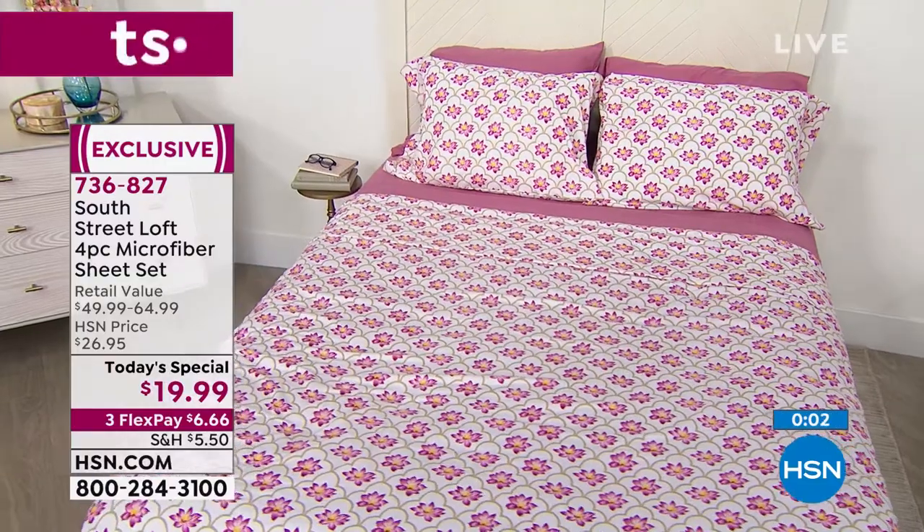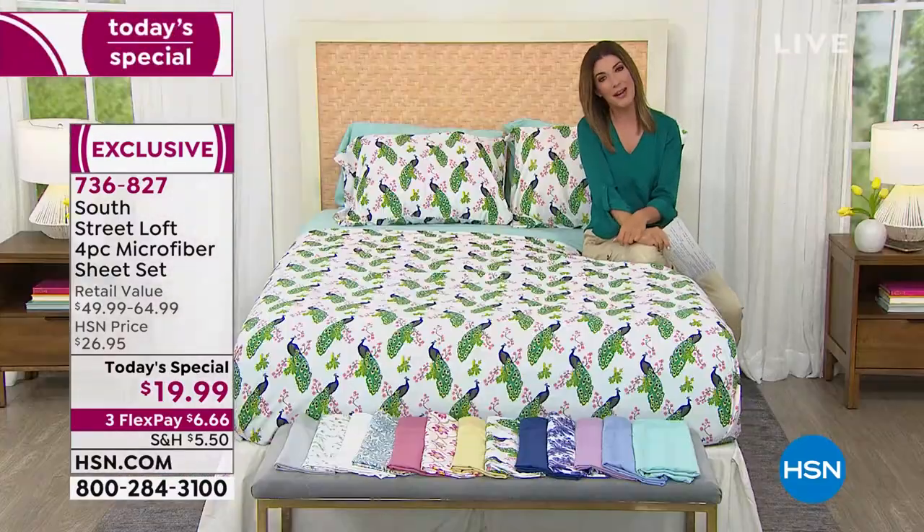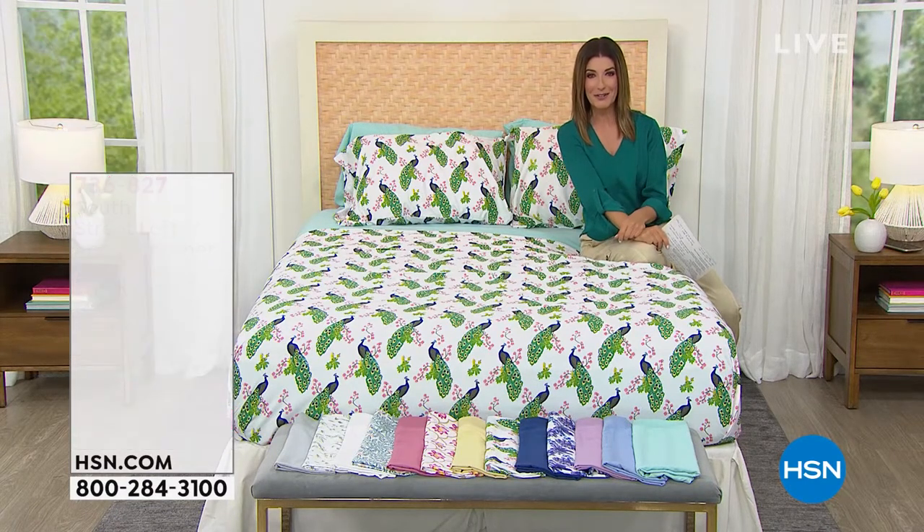It'll make you want to go back to bed, stay in bed, and hit snooze just one more time. Try getting one print and one solid, or think about all the different areas of your home.